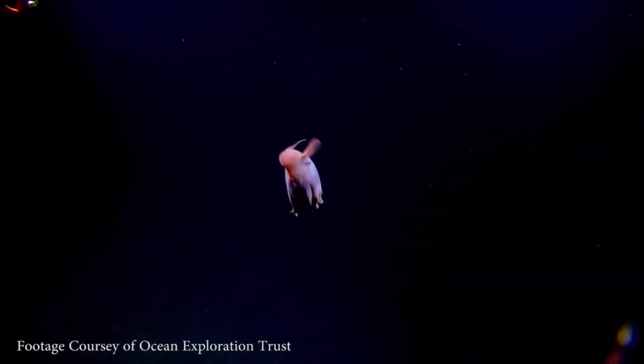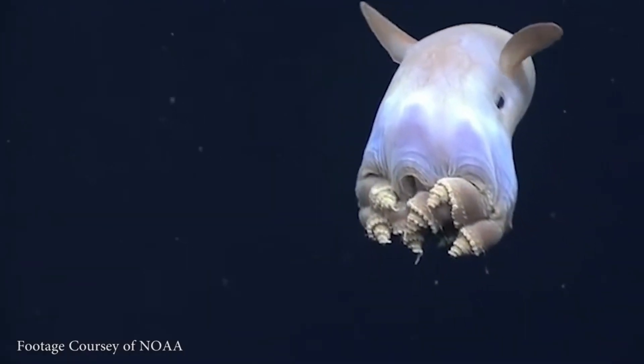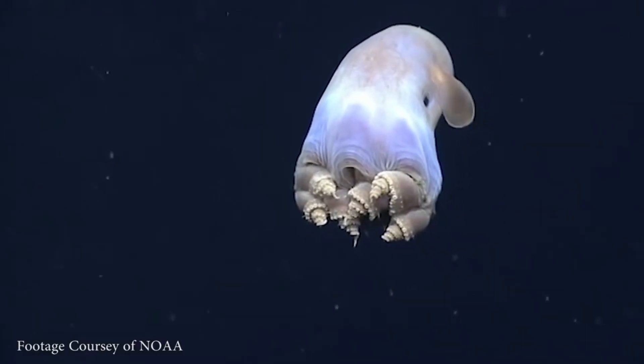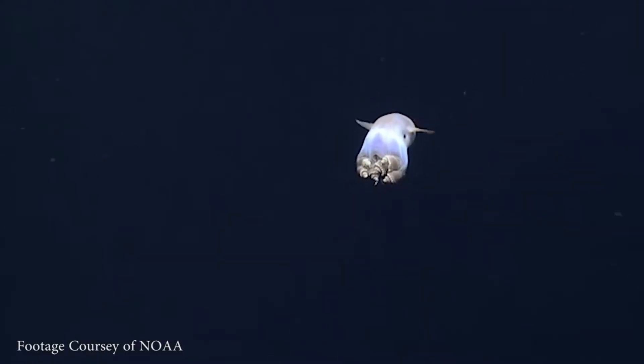Much about the reproductive habits of Dumbo octopuses remains a mystery. They are believed to have relatively short lifespans, and likely reproduce by laying eggs, as is typical of other octopus species.